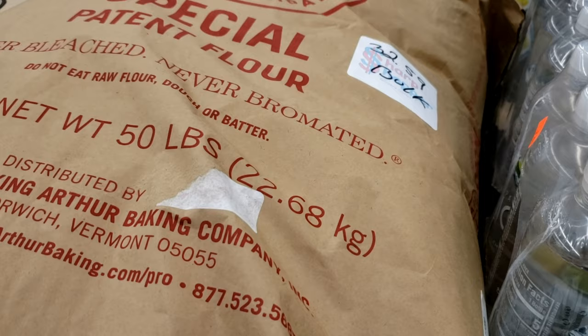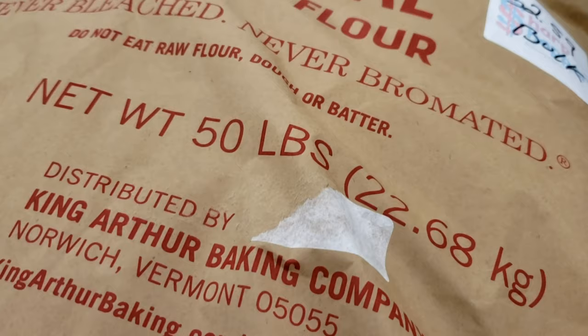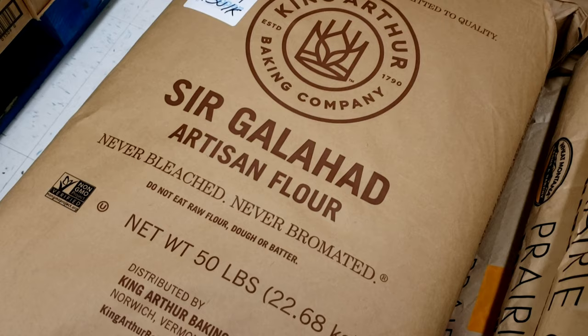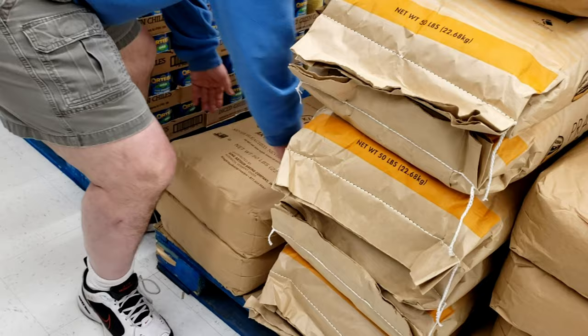So they have King Arthur Special Patent, which is bread flour, $32 for a 50-pound sack. I'm going to get one of these. They have Sir Galahad, which is AP flour — they have it in 50 pounds. That's AP.